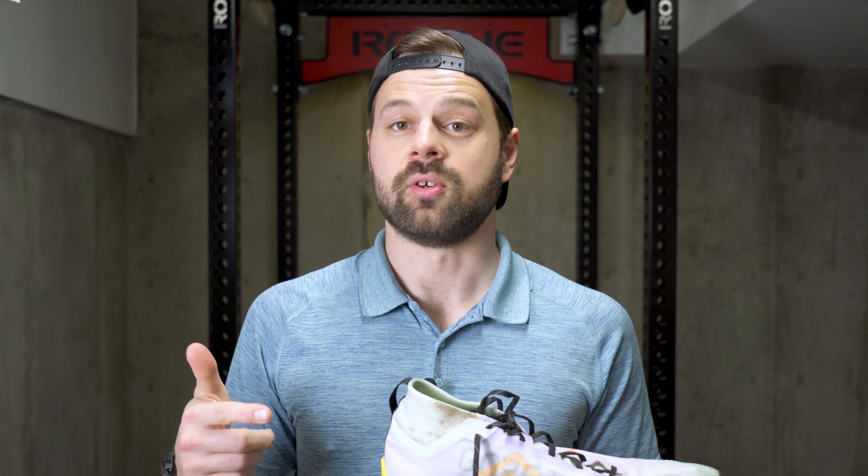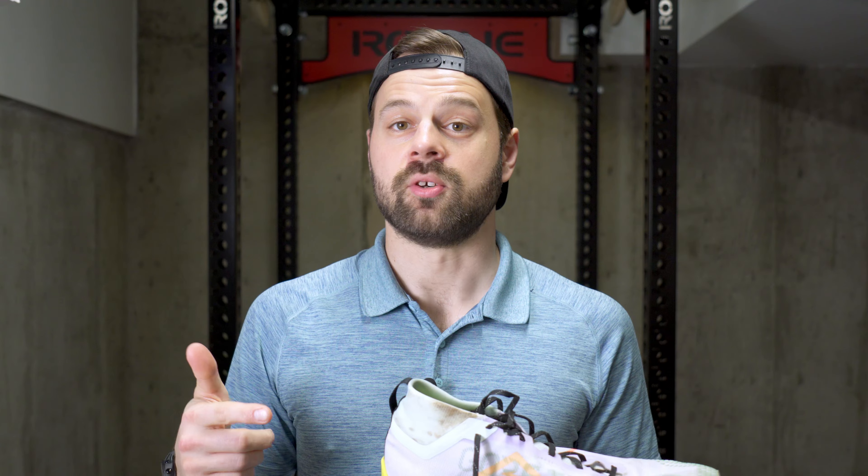Hey crew, today we're going to be digging into the Gore-Tex variant of the Nike Pegasus Trail 4. I've been running in a whole host of late winter and early spring conditions in this shoe — freezing snowy conditions, sometimes several feet deep, wet rainy roads and trails, all the way to warm and dry early spring runs.